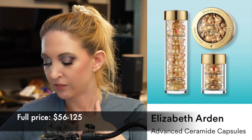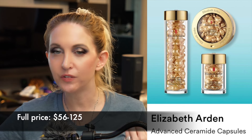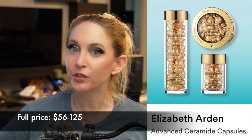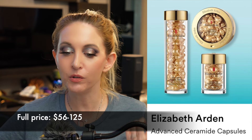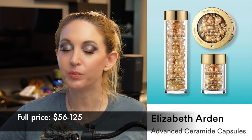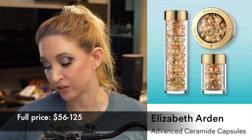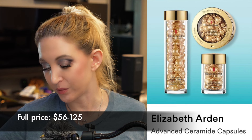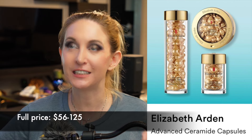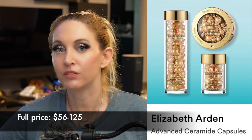Then we have Elizabeth Arden Advanced Ceramide Capsules. I've bought these in the past — they come in a really hydrating-feeling formula, almost like an oil, very comforting. I would look forward to putting this on almost like a moisturizer — it gave that level of soothing. I don't think it really did anything beyond that nice experience, but because of that I'm always tempted. They possibly come in 30 to 90 count, but good grief, the 90-count is $125 — there's nothing in here that makes it worth that. If I did indulge, I would get the smallest size.